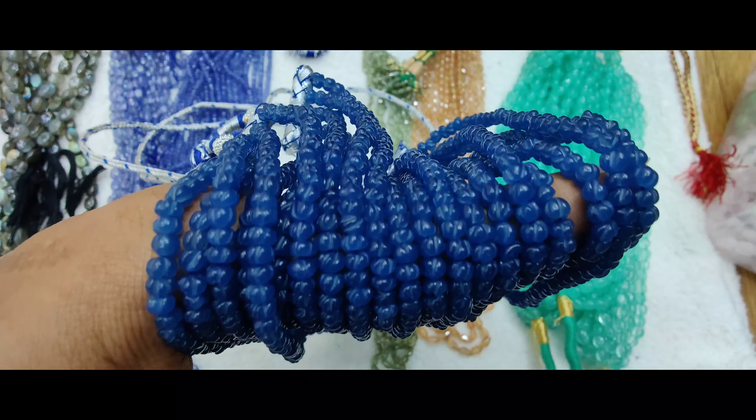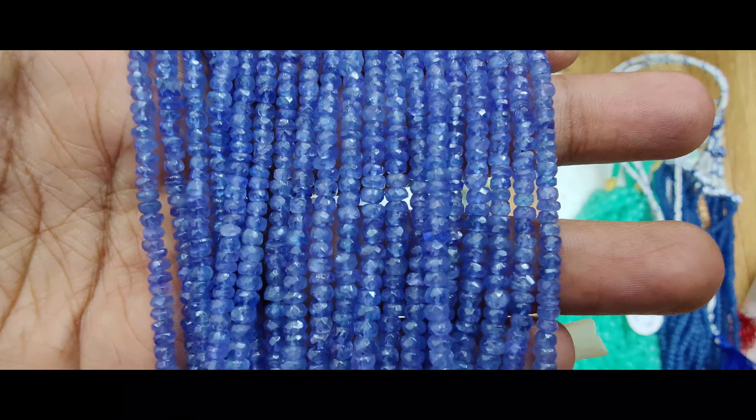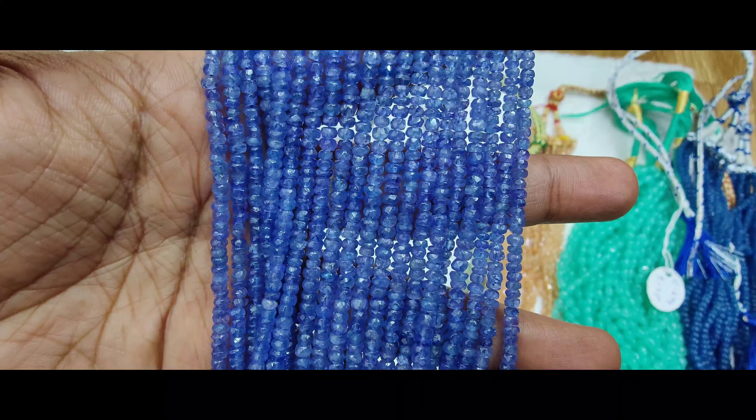This is Deepka from Babu Pals, Kakinada. My branch has been in Kakinada. This is beautiful beads that I have been doing, and this is the CZ collection. I have been doing customizing.